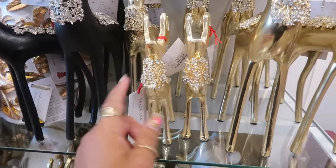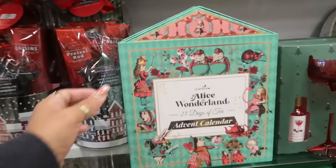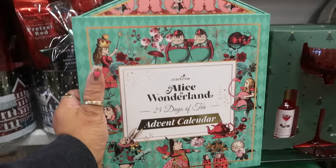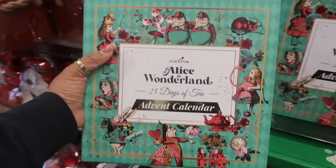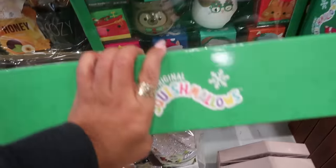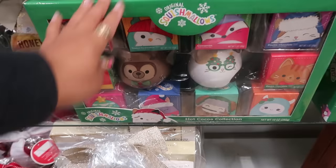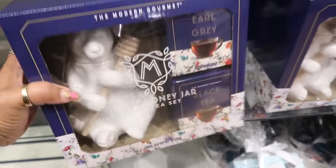Bella Luxe — here's an Alice in Wonderland 25 days of tea advent calendar for $15. And then the Squishmallow one I showed you guys in a different video is $30. And those are hot cocoas.